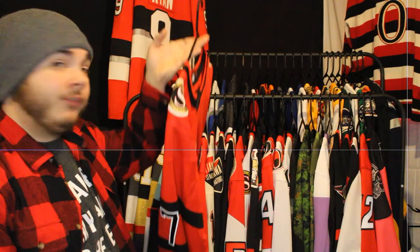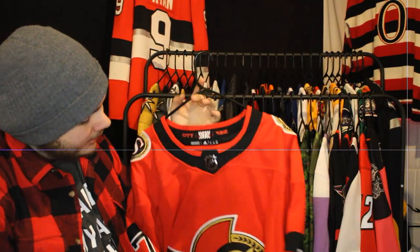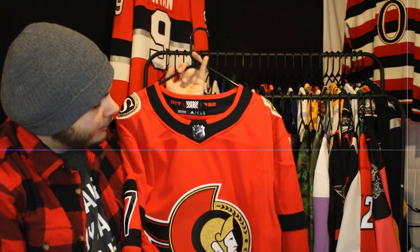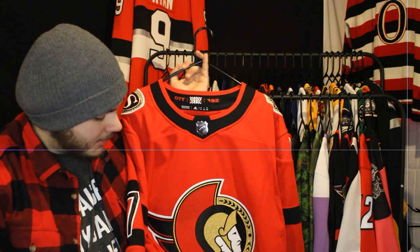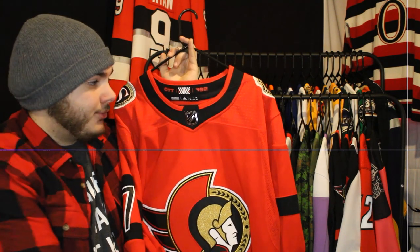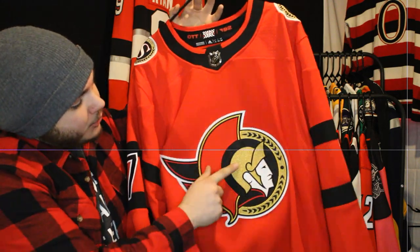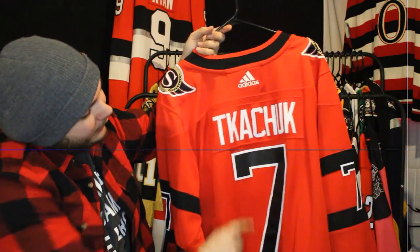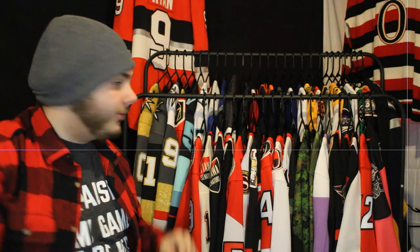Next is the first generation Reverse Retro with captain Brady Tkachuk. Something weird about this one is it came directly from NHLshop.com and it doesn't feature the captaincy on it — not sure why. I do wish the main logo had the glittery gold that the shoulder patches have, but I actually really like the black number on the red. It stands out quite a bit. Beautiful jersey.